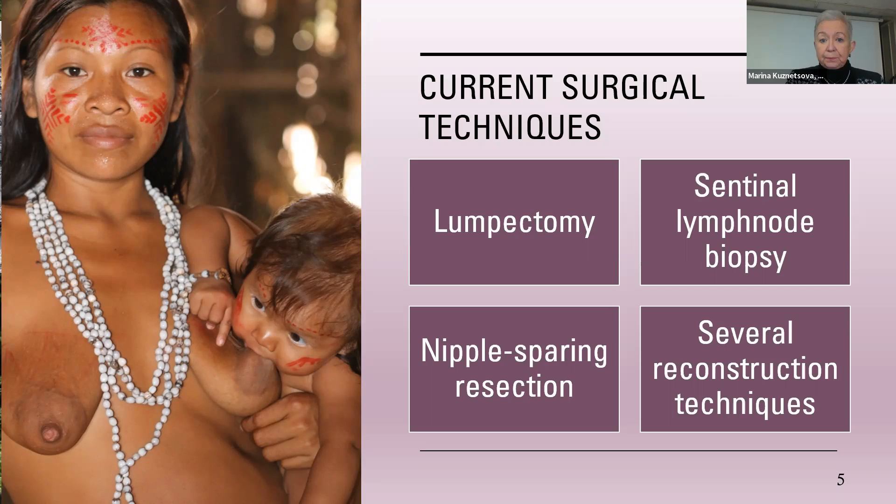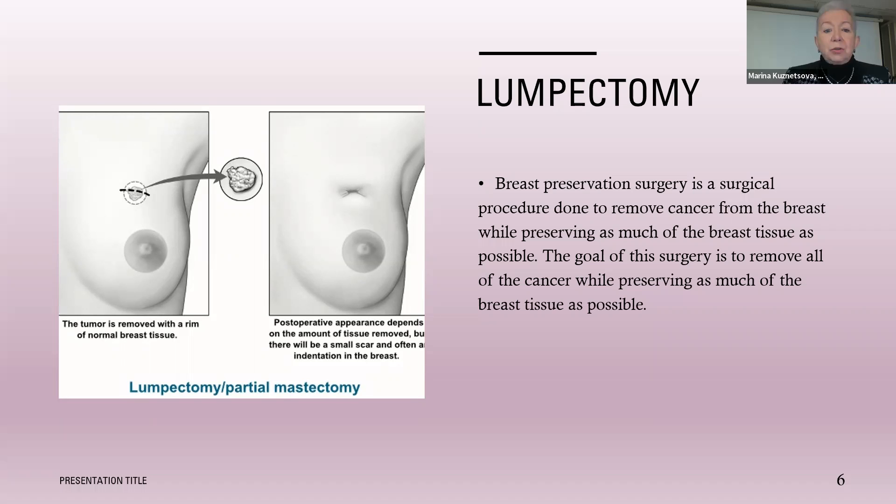Lumpectomy is removing the lump — removing the cancer out of the breast with minimal tissue, as little as possible — while making sure all margins of resection are negative for cancer, because there should be no cancer left behind. This technique is now the most common surgery currently performed. When I started practicing radiation therapy, there was no such surgery. I still remember when breast cancer meant mastectomy. So it's within my lifetime that we changed our approach to treating breast cancer.